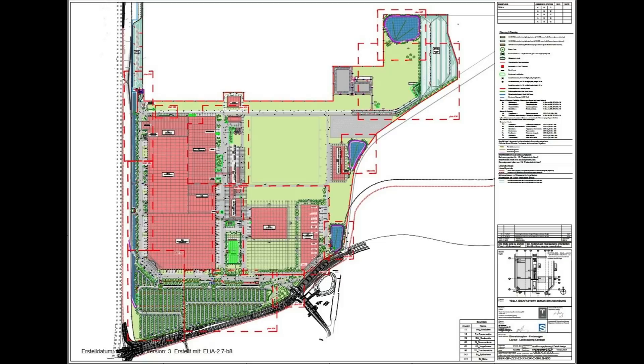We have the plan here from the area that is already done, and on the right side the slim building will be the battery cell production. We will look into that because there are some really good updates coming for that one.